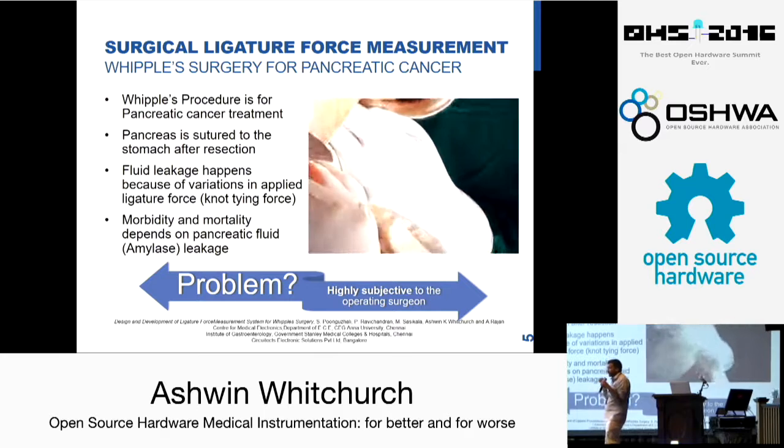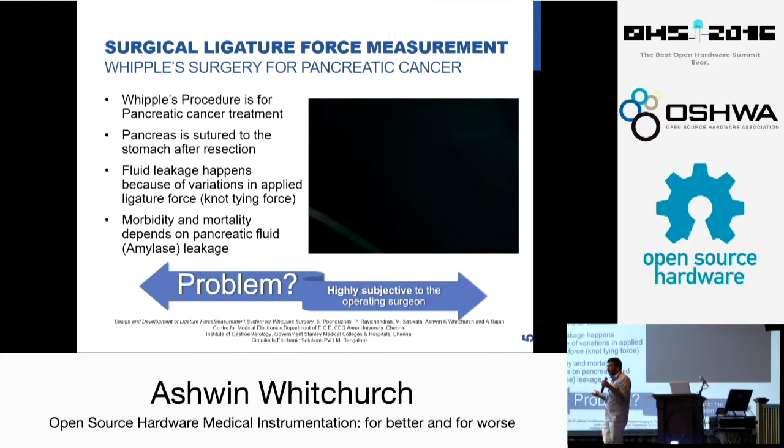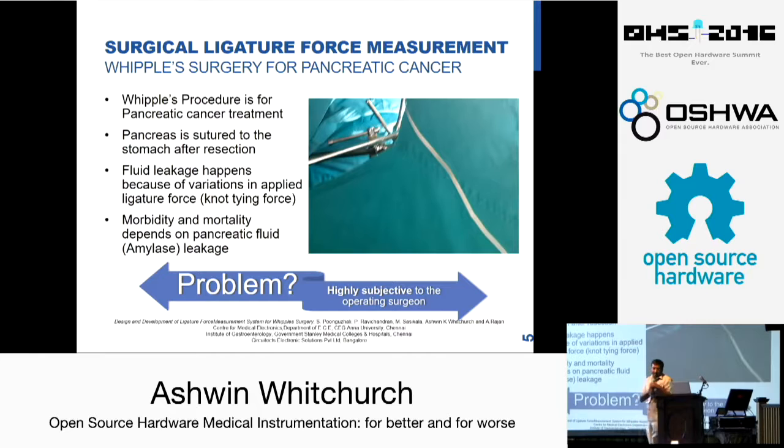Both of those forces are important. There are soft pancreas and hard pancreas, which would require different types of force. The problem here is that the mortality and morbidity of the outcome — mortality being whether the patient is going to walk out alive of the operating theatre, and morbidity being how long he is going to live after that — directly correlates to the fluid leakage. The knot-tying force that can minimize leakage is very subjective to the operating surgeon.